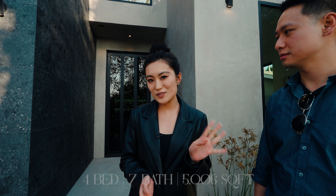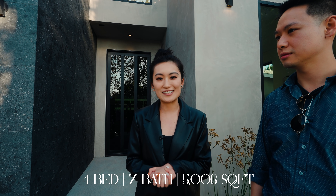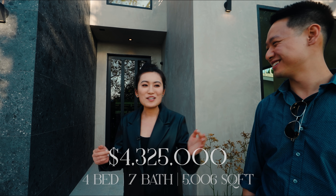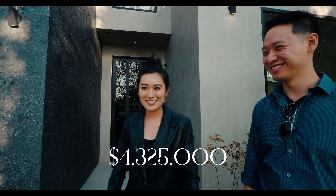The house has four bedrooms, seven bathrooms, and is listed at over four million dollars. Let's have a look.